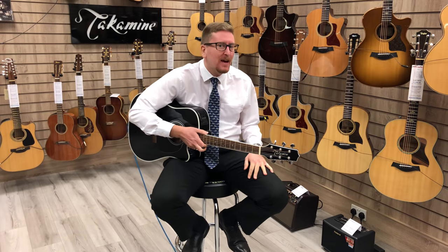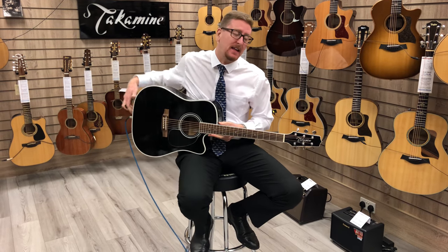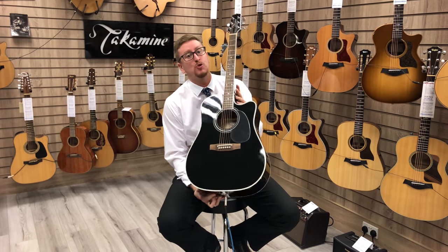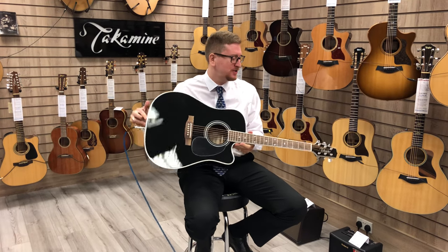Hi guys, it's James here from Rimmers Music in Bolton, and I'm here today with a Takamine EF341SC model guitar. It's made famous by none other than Jon Bon Jovi and Bruce Springsteen. So I'm going to play it for you and let you have a listen to what it sounds like.